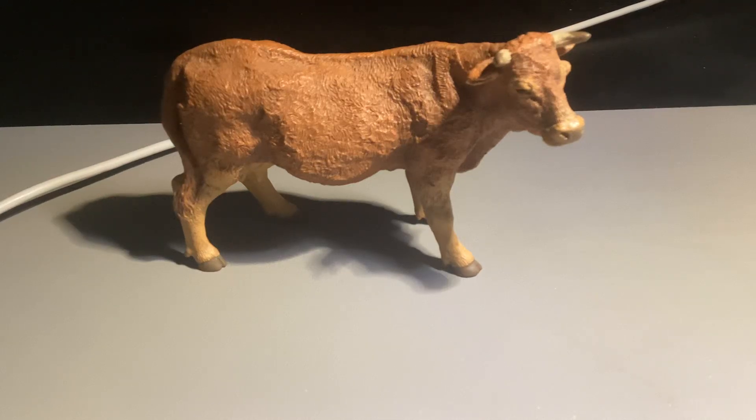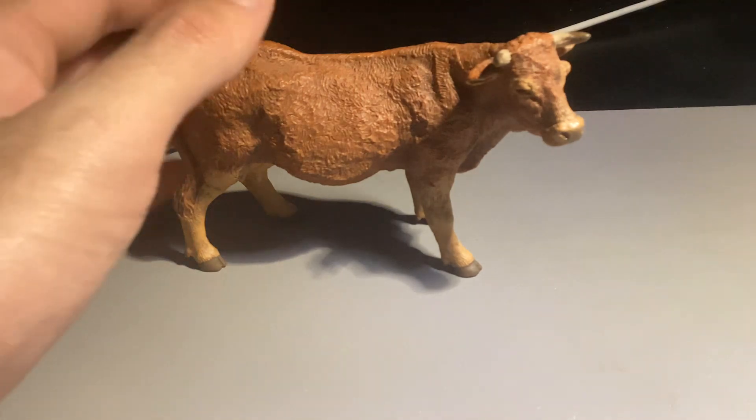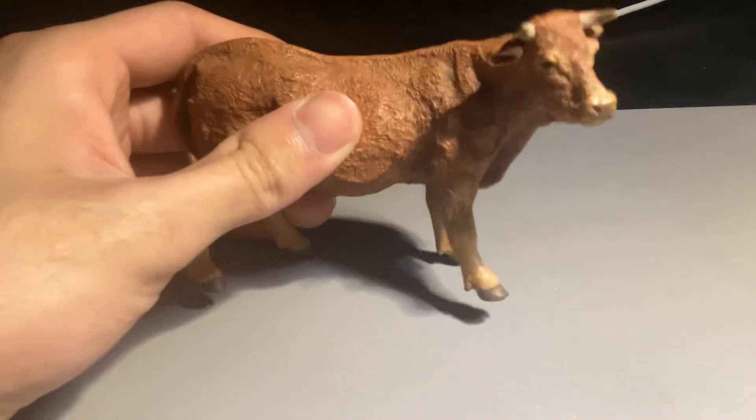Hey everyone, I hope you are doing well and I'm very excited to do another video for you guys. This is, believe it or not, my first video on a domestic animal. This figure right here is called the Limousine cow.